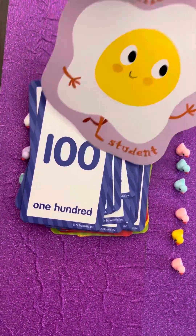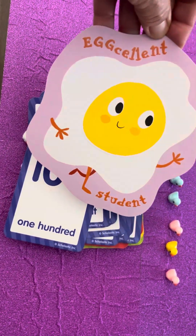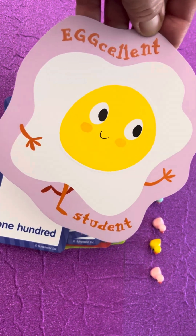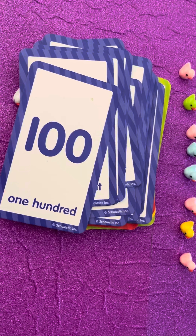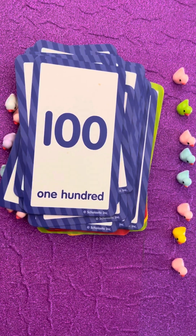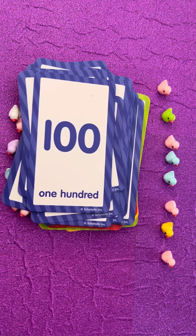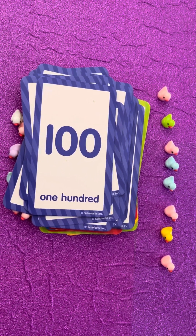Great job! You're an egg-cellent student! Yay! Good job! Now, I want you to keep practicing, and it will get faster and easier the more you do it. You are egg-cellent students! Keep practicing!